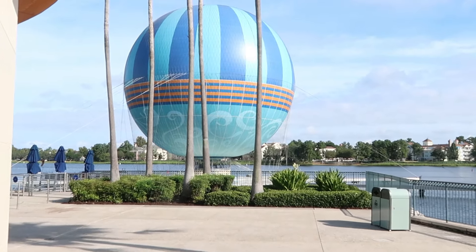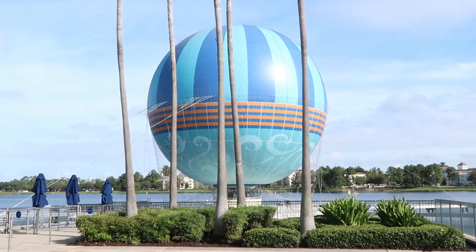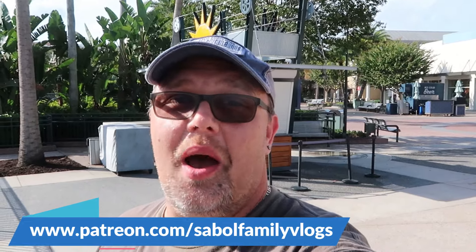Even if the balloon isn't operational this morning, it's still an awesome photo op — completely free to get your picture taken at Disney Springs. And before we start heading into a bunch of the stores, I do want to mention: if there is any merchandise in today's video that you are interested in, definitely check out the shopping tier of our Patreon page. I'll add a link to that in the description box.